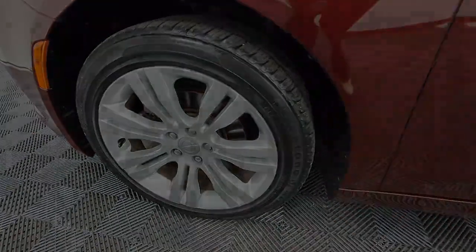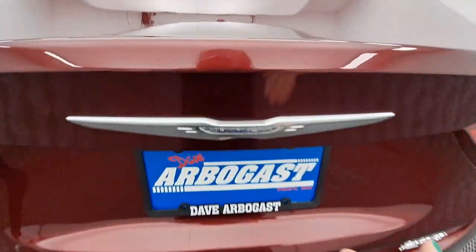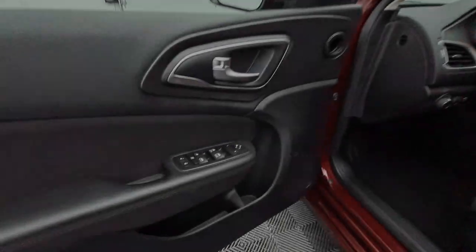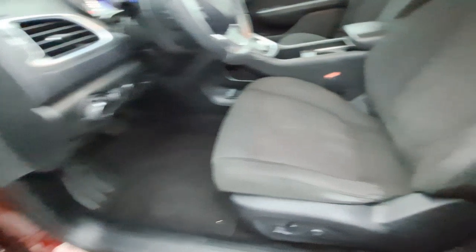The following are some of this vehicle's highlighted options: keyless entry, remote engine start, backup camera, heated mirrors, steering wheel audio controls, power driver seat, aluminum wheels, heated front seat, leather wrapped steering wheel, and alarm.